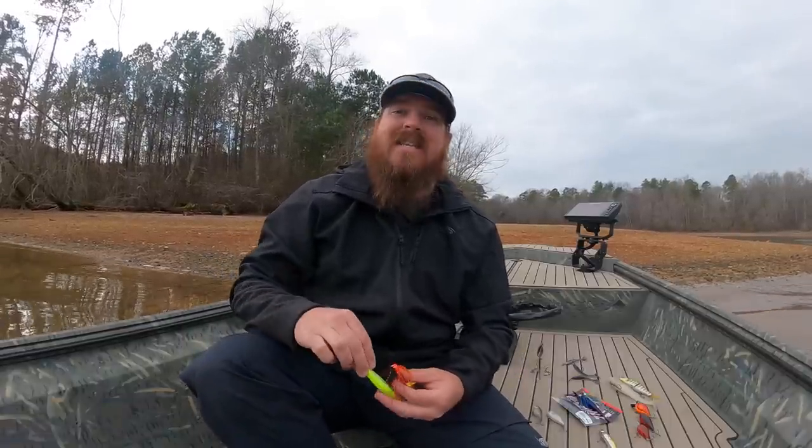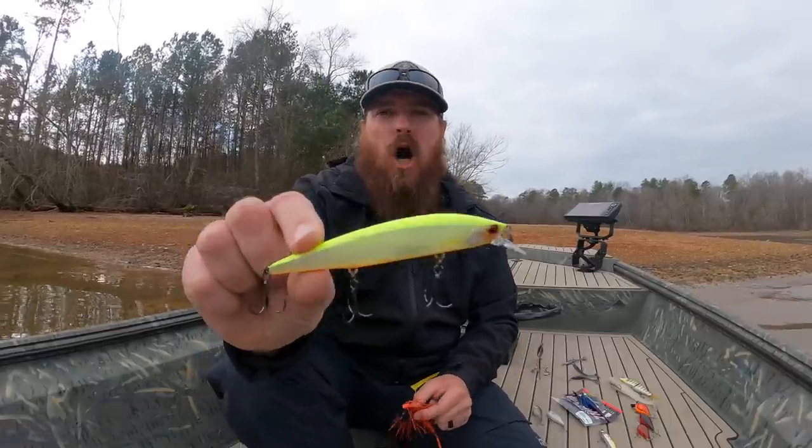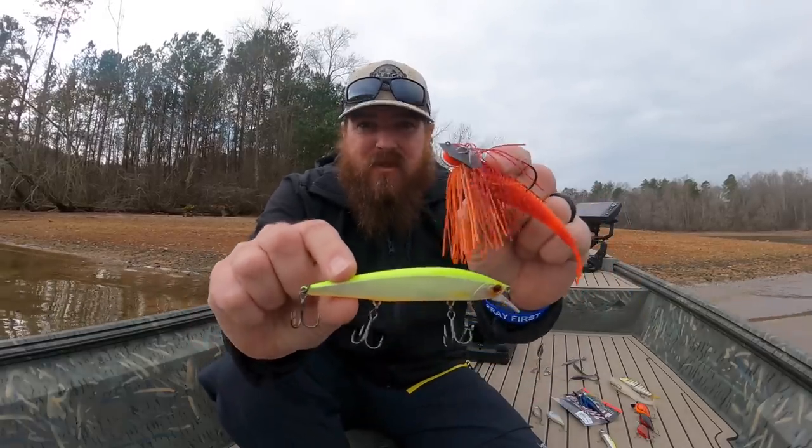Hey guys, Matt Allen here. Welcome back to Tactical Bassin'. Today we're talking about the top baits for bass fishing in the month of March.